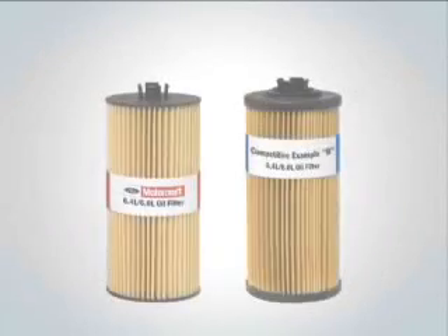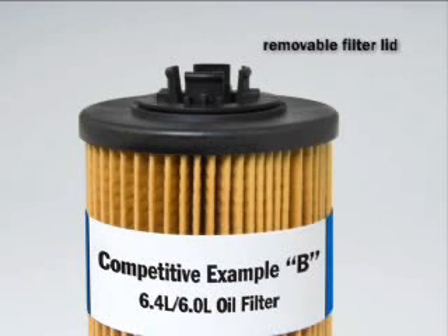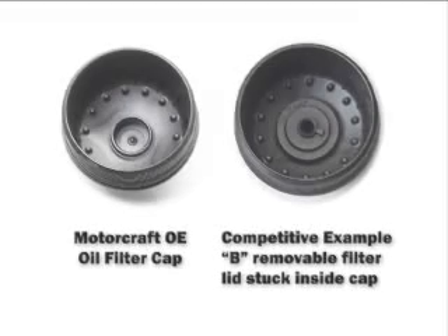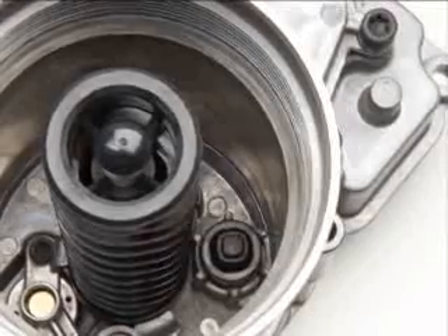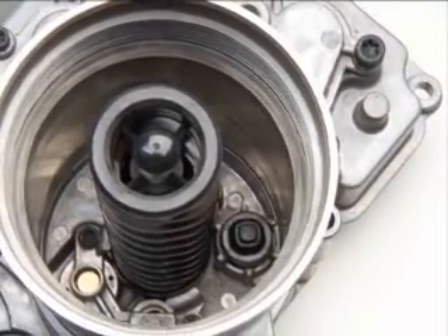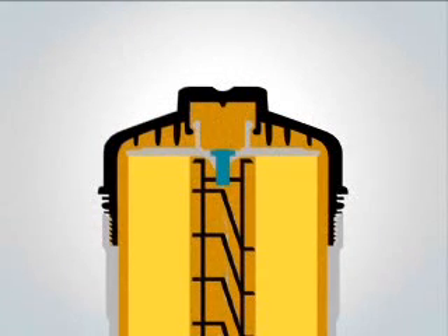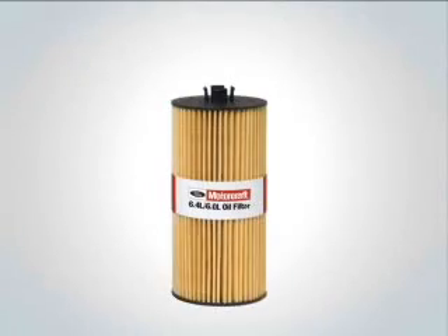Why take a chance with competitive filters? Competitive example B has a completely different issue. This filter has a removable lid that can result in numerous scenarios, all of which create great concern. For example, the removable lid commonly remains attached to the inside of the filter housing cap when installing a new filter. This results in the new filter and lid not installing properly and may cause damage to the competitive filter, oil filter standpipe, or other filter housing components. In certain situations, the removable lid may come off and has been known to break into small pieces that can ultimately end up entering the engine. That won't happen with a Motorcraft oil filter.